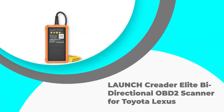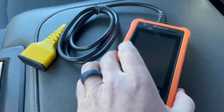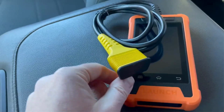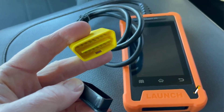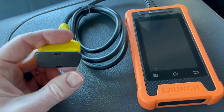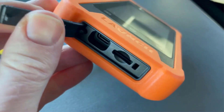Number 1: Launch Creator Elite Bidirectional OBD2 Scanner for Toyota and Lexus. The Launch Creator Elite Bidirectional OBD2 Scanner is a comprehensive diagnostic tool designed specifically for Toyota and Lexus vehicles. This advanced scanner offers full system diagnostics, all reset services, ECU coding, battery registration, and the convenience of auto-VIN detection. It also comes with a lifetime free update feature, ensuring that your tool remains up-to-date with the latest automotive technology.